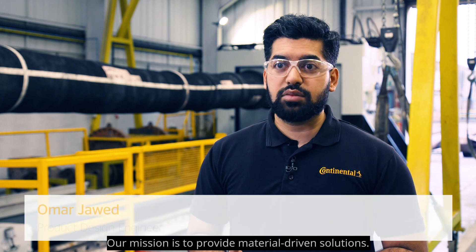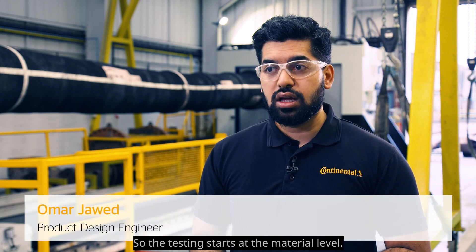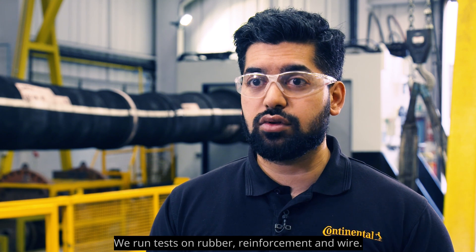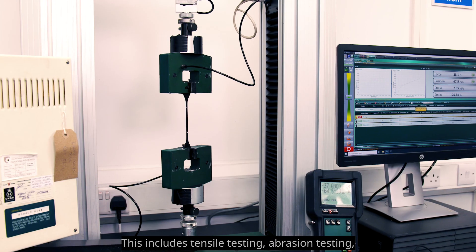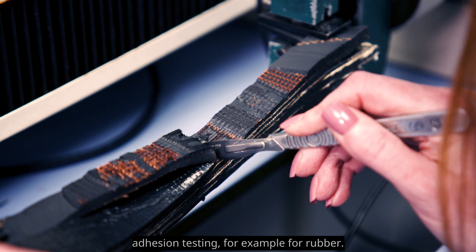The mission is to provide material-driven solutions, so testing starts at the material level. Tests are run on rubber, reinforcement, and wire. This includes tensile testing, abrasion testing, and adhesion testing — for example, for rubber.